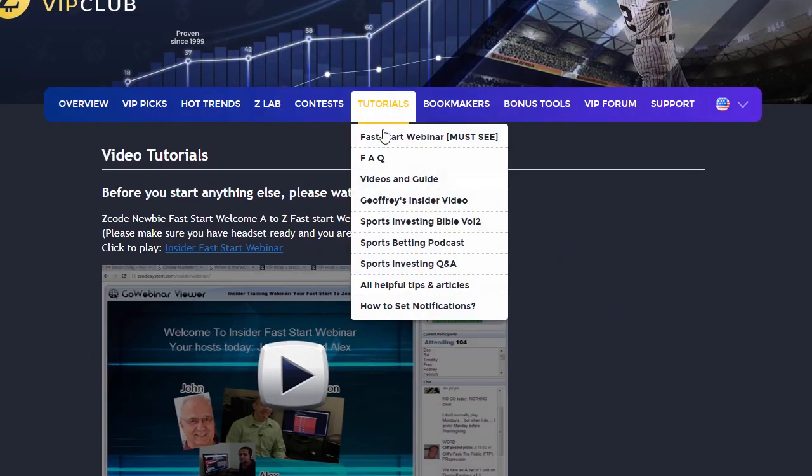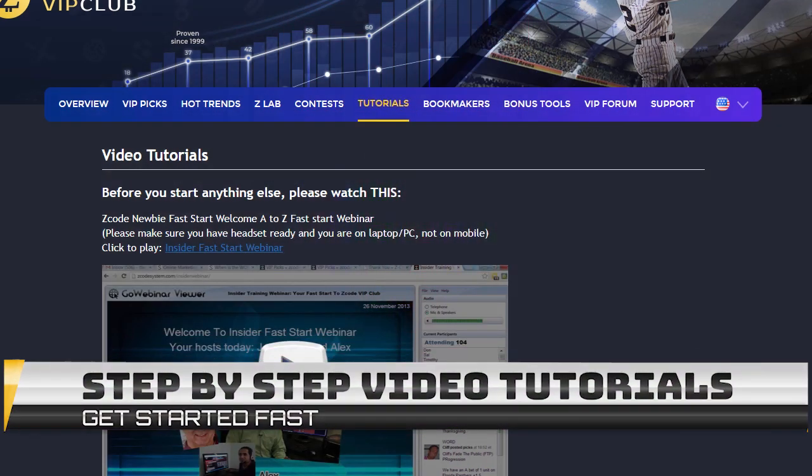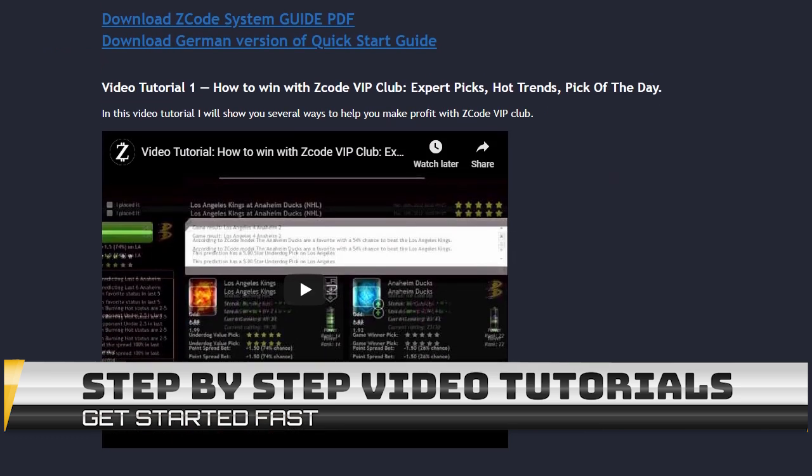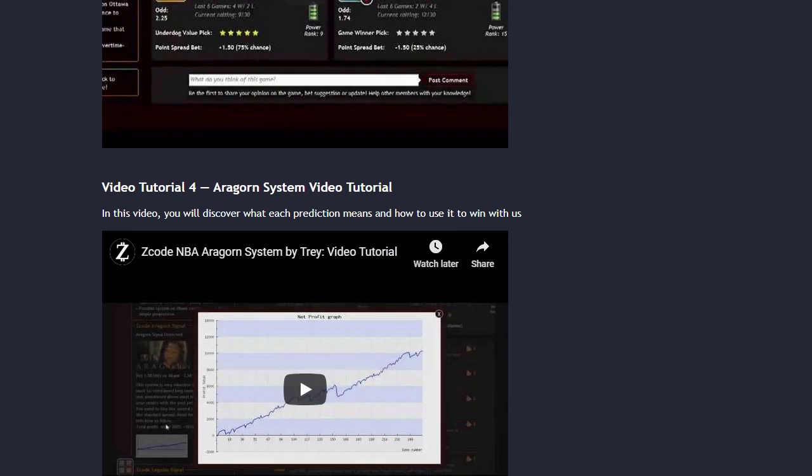The next section is called Video Tutorials, where we have prepared easy-to-use, step-by-step video tutorials for you that will take you by the hand and explain everything, even if you have no clue about sports and the system.